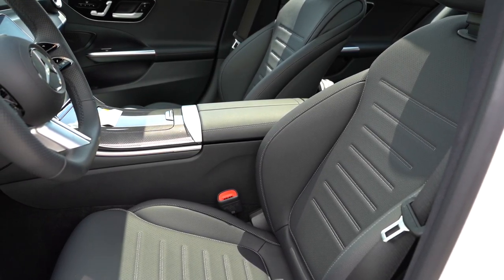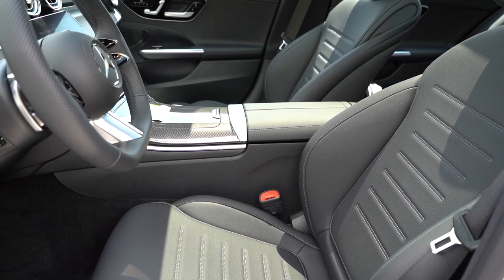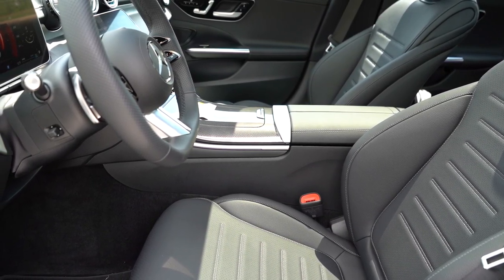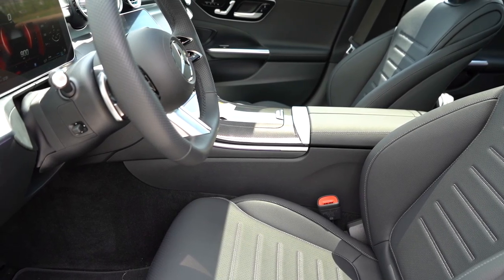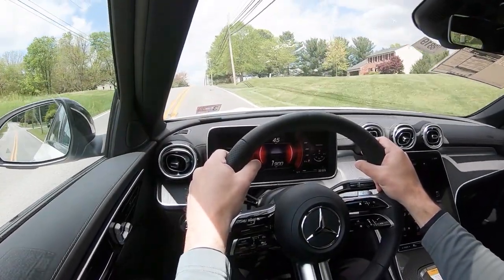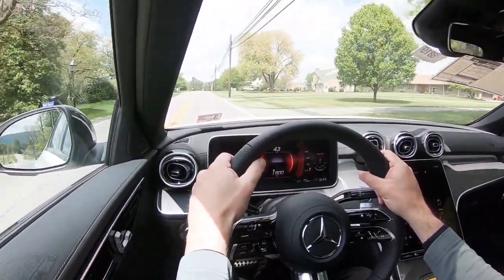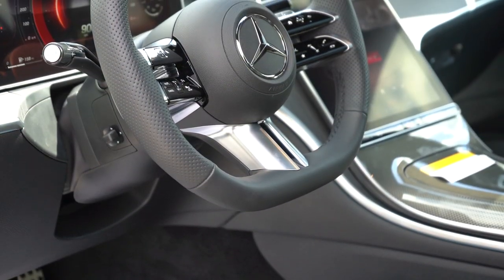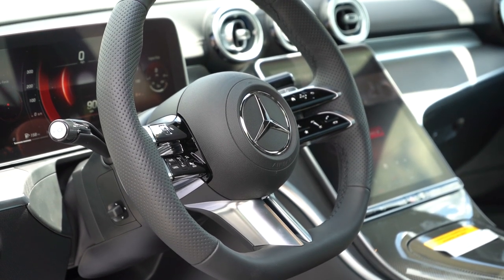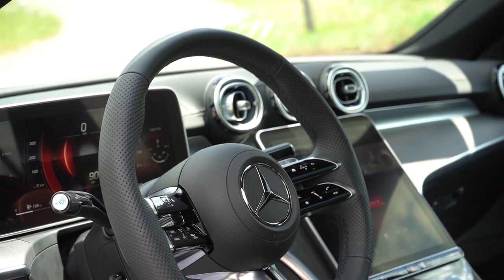Up front, power-adjustable seats with memory settings come standard — not just for the driver but for the passenger as well, for up to three different passengers, which is something you don't typically find elsewhere. Heated front seats are standard; MBTex upholstery comes standard with leather seating available for $1,620 and ventilated front seats for $450. The steering wheel is tilt-and-telescoping, perforated leather-wrapped, with a flat bottom — very sporty. A heated steering wheel is available for $250.